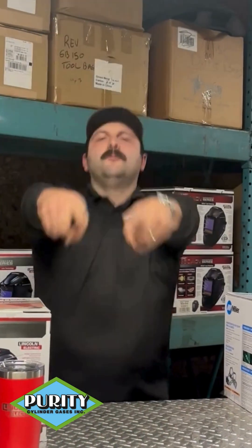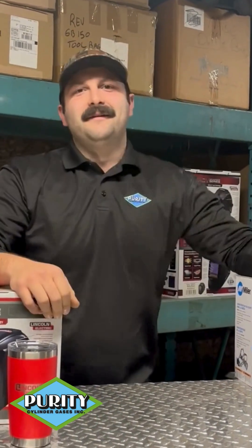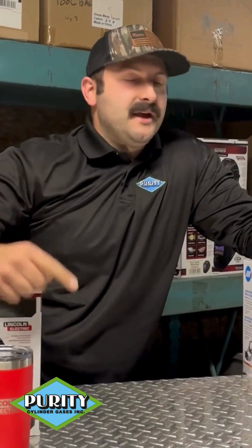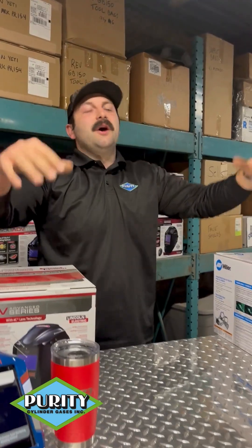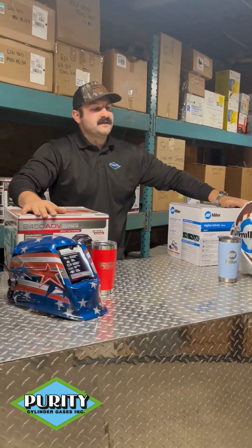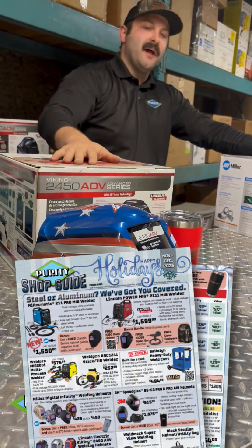Ethan! What's up Dave? Are you ready for a warehouse review? I am, and that was a lot of effort for a big guy like me, but that's okay — we're gonna dive right into it. So today we're looking at the two Titans. We got Lincoln and Miller helmets. Both of these are gonna be available on our Christmas flyer.